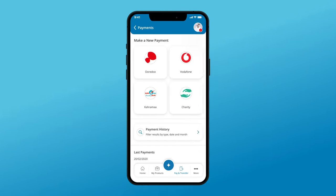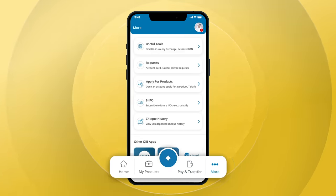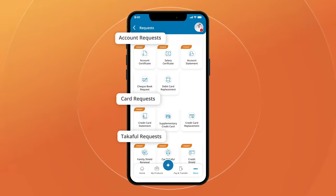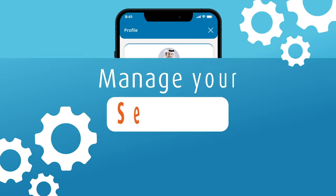Pay all your bills from one place and transfer money the way you want. You want more? Tap on More to request additional services and apply for products in no time. Update your personal information and your app settings on the go.